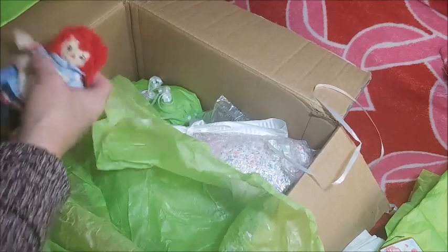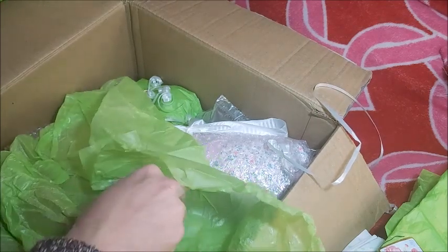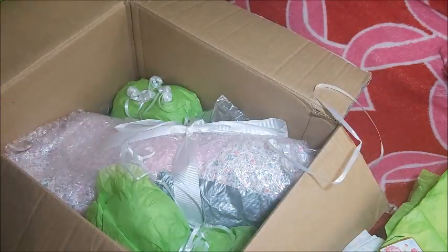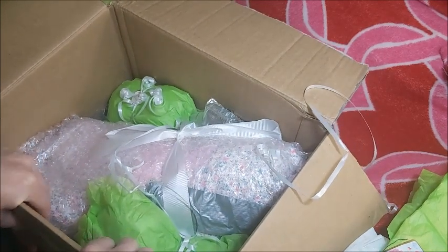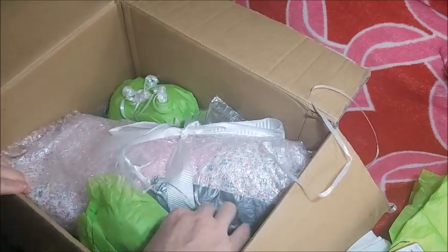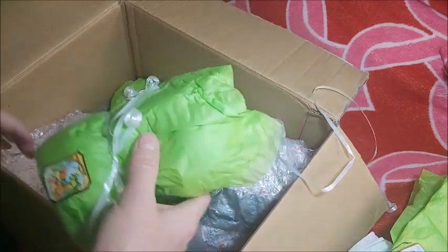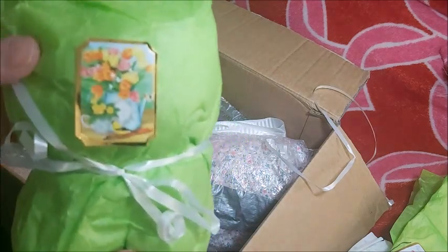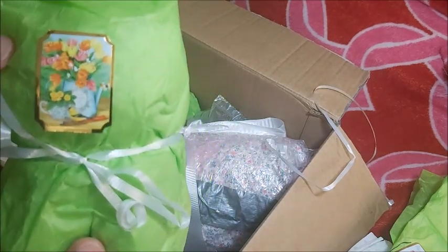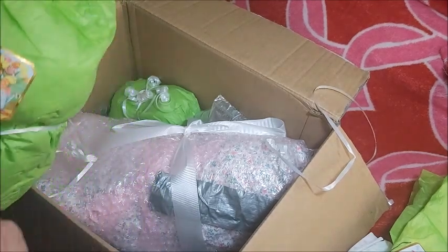Oh wow, these two are just so sweet. I had a long day — I was lifting a lot of books today. I don't want to drop it. This is beautiful, Julie. Thank you so much. Look at that pretty sticker. So pretty. This is beautiful, Julie. Thank you so much.